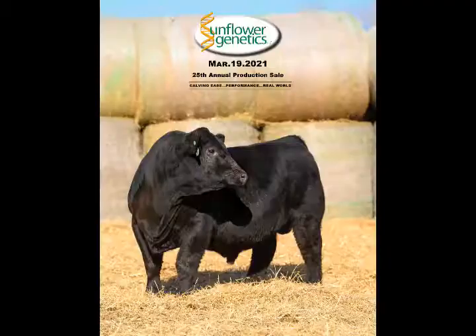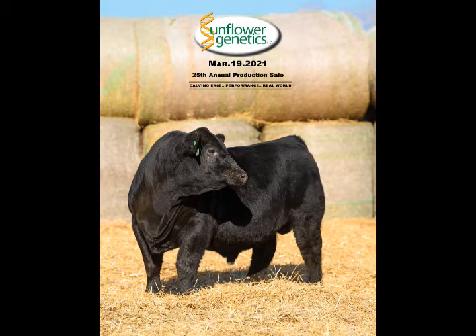Welcome livestock friends to this edition of Before the Bid. Today we're going out to Dover, Kansas to talk a bull sale — Angus and Simmental bulls. My guest also works with Live Auctions, so if you're watching western sales on Live Auctions, he's likely behind the computer and video work. We're going to Sunflower Genetics in Dover, Kansas and I'm talking with Ben Gleason. They have an Angus and Simmental bull sale coming up on March 19th.